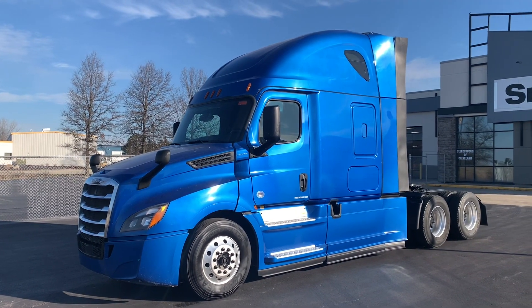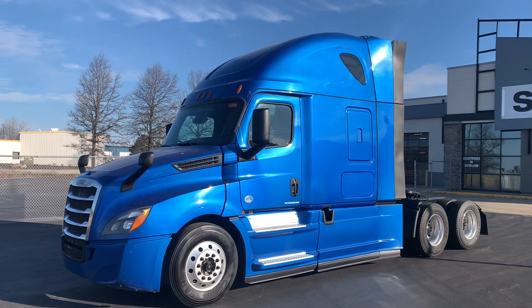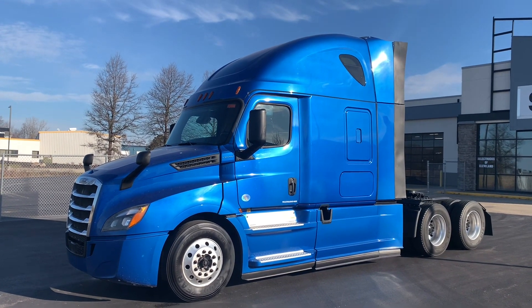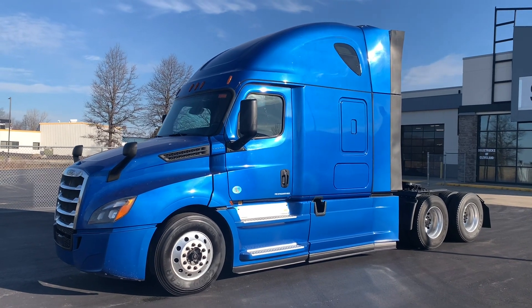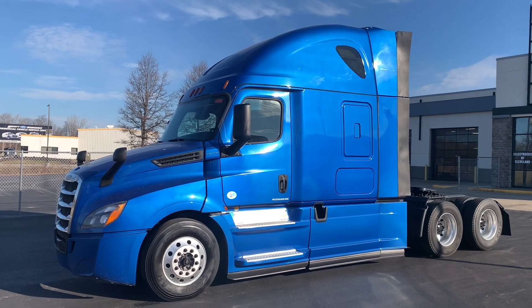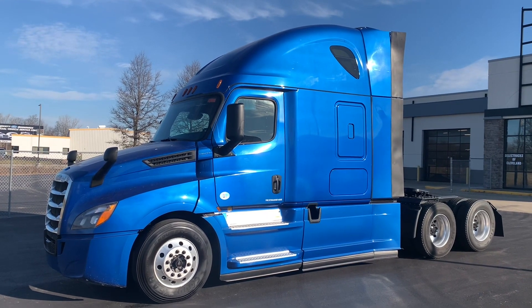Hey, this is Matt with Select Trucks in Cleveland. Coming to you here with this 2019 Freightliner Cascadia 126. This is stock number 4911. It has 349,000 miles, DD15, 400 horsepower with the DT12 automated transmission.